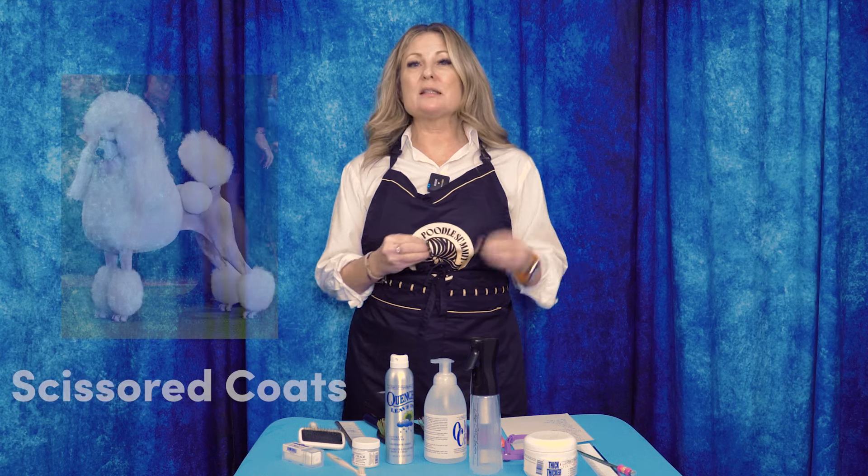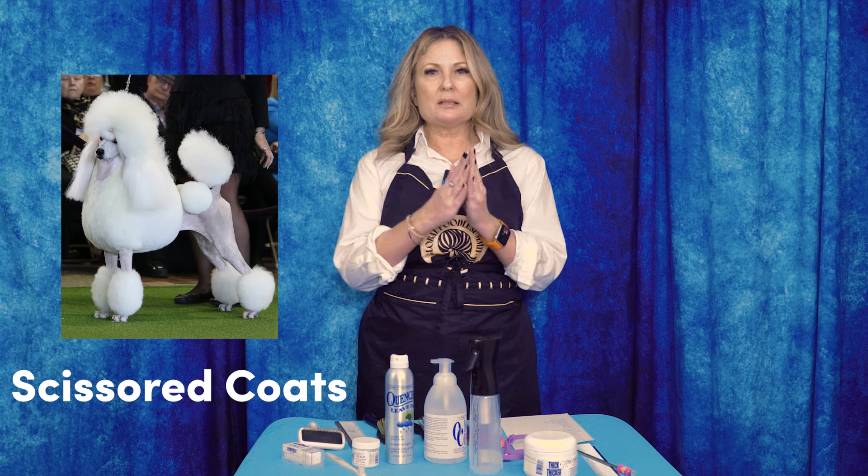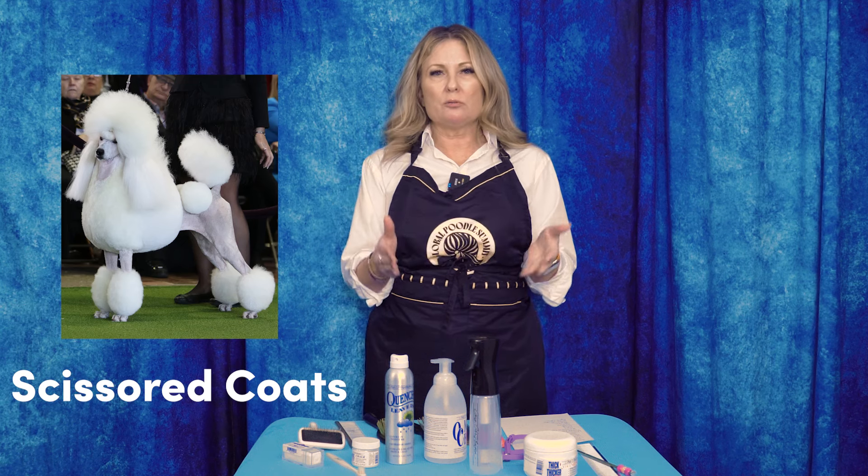We're going to move into scissored coat type. This is dogs whose coat continuously grows — they are not going to look like that breed unless you manually trim them, like a topiary tree, into that shape. Think of poodles as probably the most common, Bedlington Terriers, Bichons, doodles, Portuguese Water Dogs. Some of our rustic coated breeds like Lagotto, Spanish Water Dogs, Irish Water Spaniels — they are not going to look like that shape unless we manually go in and trim them.